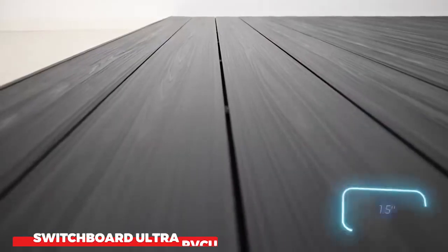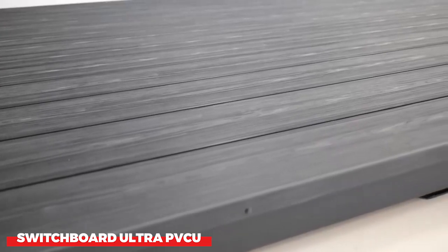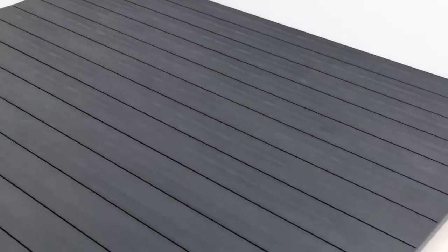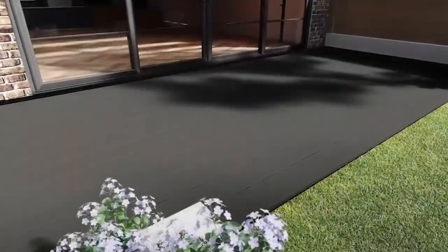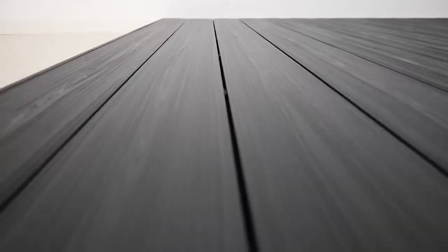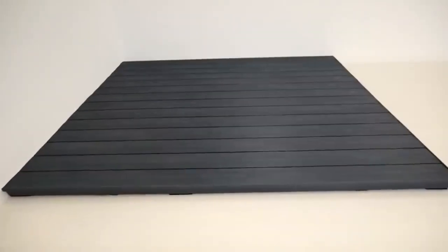Switchboard Ultra-PVCU is a type of electrical switchboard that is designed to be fire-resistant. It is made from a special type of plastic that is resistant to heat and flames, making it a safe choice for use in buildings where there is a risk of fire. Switchboard Ultra-PVCU is also designed to be easy to install and maintain, making it a good choice for both new construction and renovation projects.